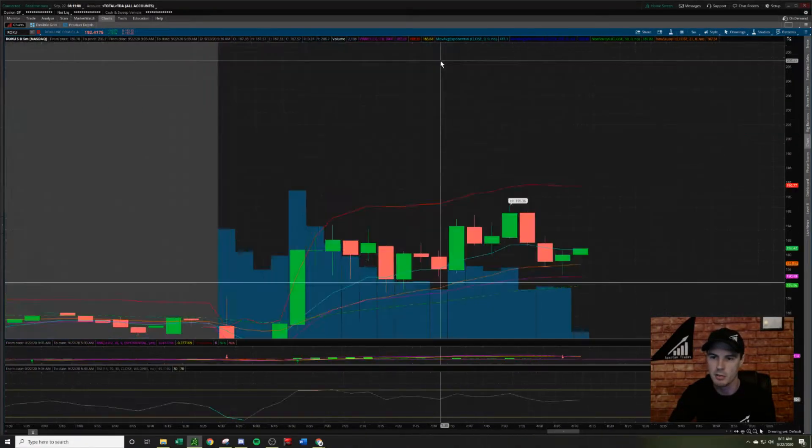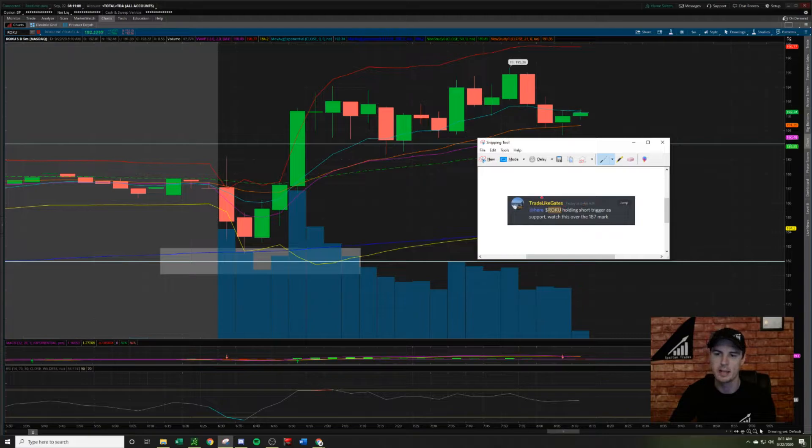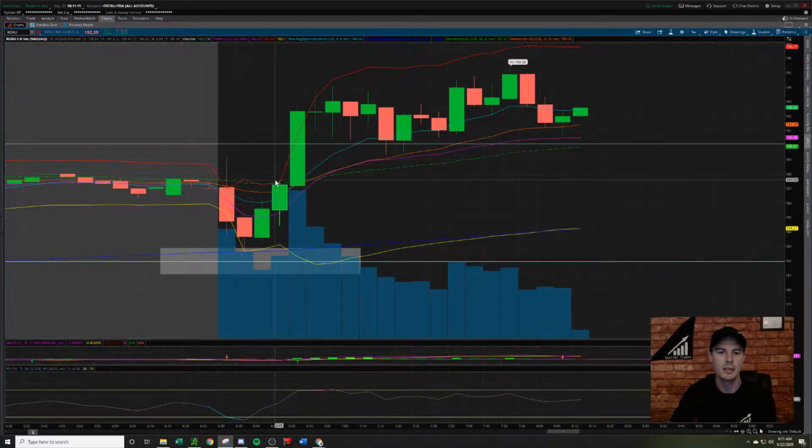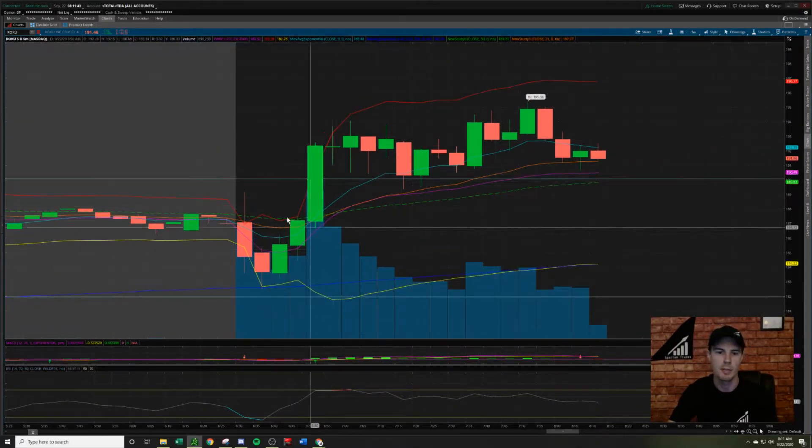We're going to zoom in even further and really micro-focus on this price action at 6:44 AM — this is how I was able to take an earlier entry to catch this pop. I teach my team to wait for that first five-minute candle to close over the trigger level prior to entry. But if you're waiting for it to close over the trigger, you're watching it run from about 183 — almost a $10 run — before you even get into the position. There's no need to wait when you have it moving from one trigger level to the other. That in itself is a possible trade. We have to adapt as traders.